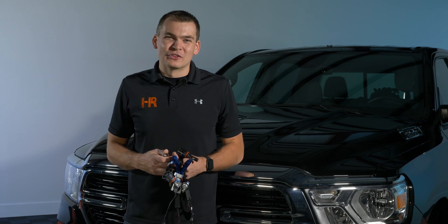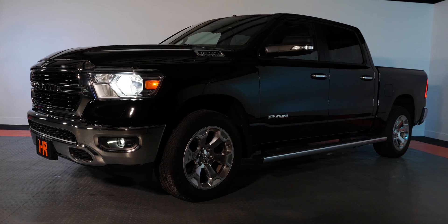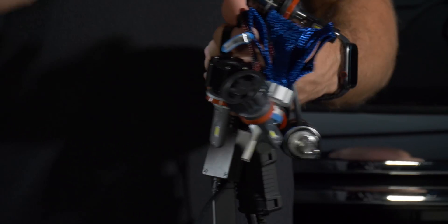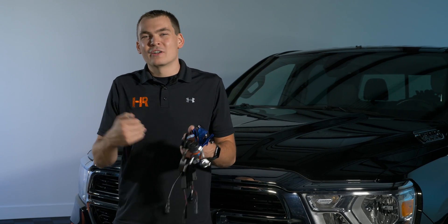Today we've got a 2019 Ram pulled in the shop and we've been checking out the YouTube comments on some of these videos. You guys have asked for a lot of the bulbs that I've got here in my left hand today, and I'm going to bring you with me — we're going to test every single one of them and show you which one is the best for your 2019 Ram.